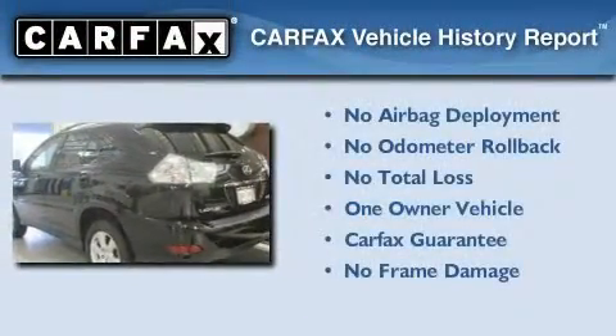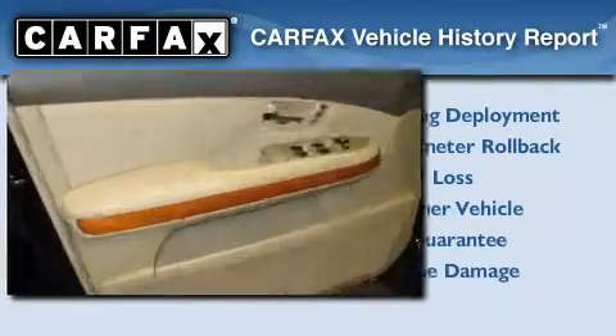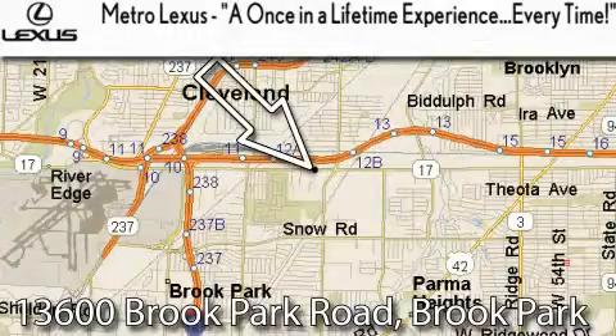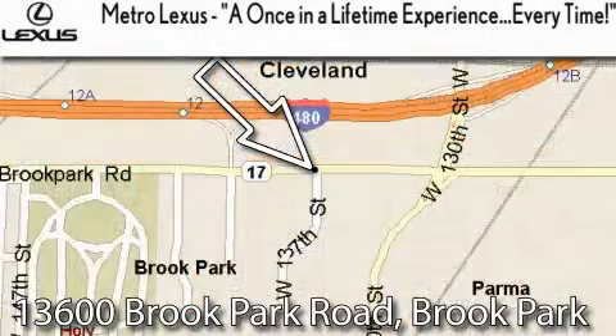This Lexus has had only one owner, and it qualifies for the Carfax Buy-Back Guarantee. Stop by today and test drive this vehicle for yourself. Metro Lexus is located at 13600 Brook Park Road in Brook Park. A once-in-a-lifetime experience, every time.